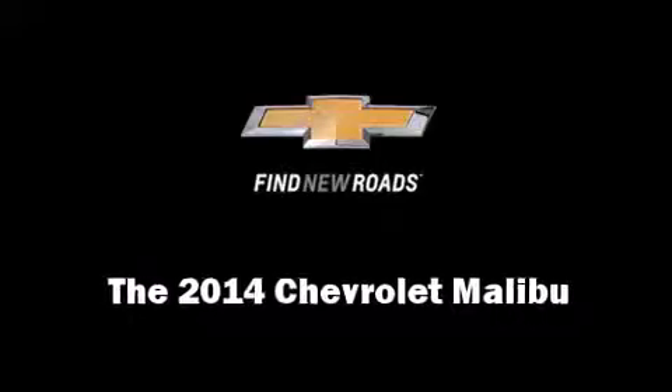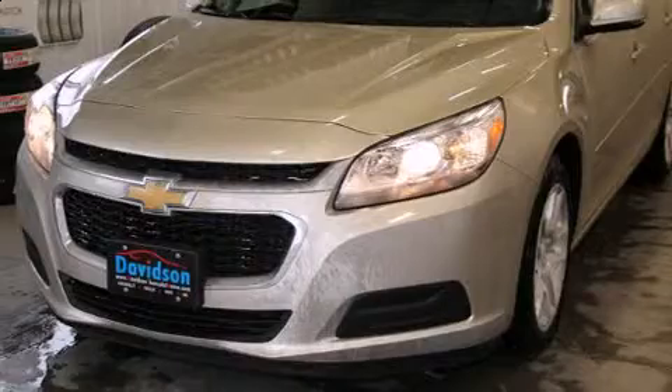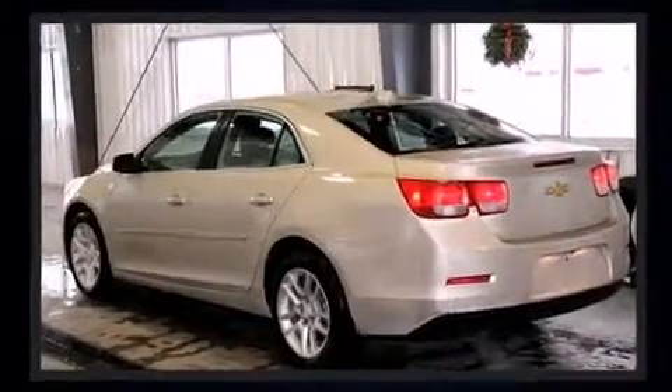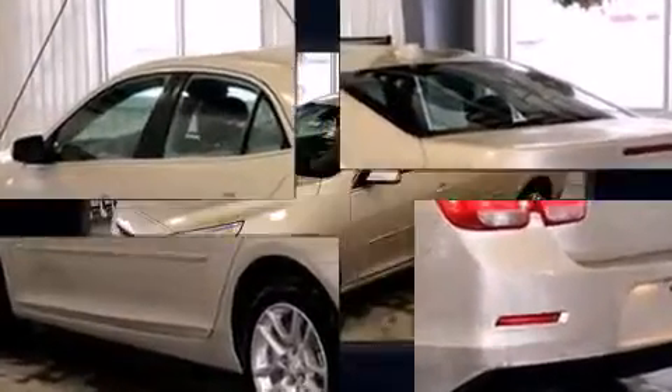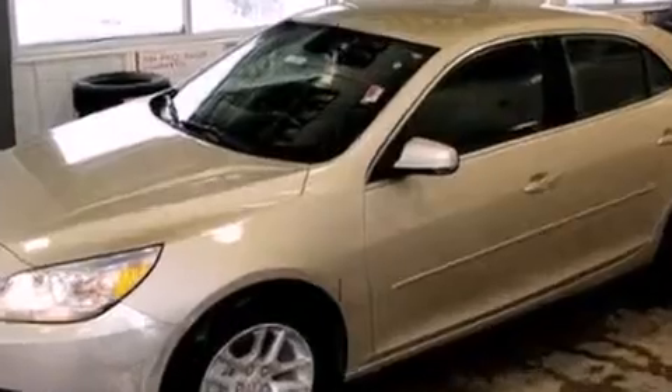The 2014 Chevrolet Malibu. This four-door, five-passenger sedan offers the latest in technological innovation and style. It features a front-wheel drive platform, an automatic transmission, and a 2.5-liter four-cylinder engine.